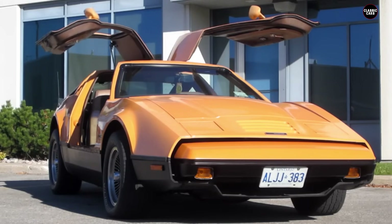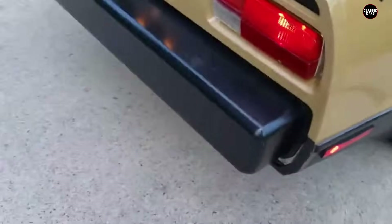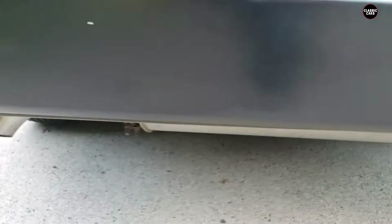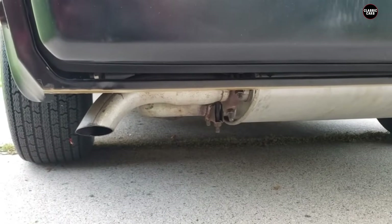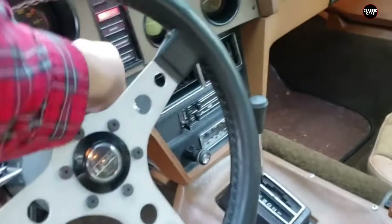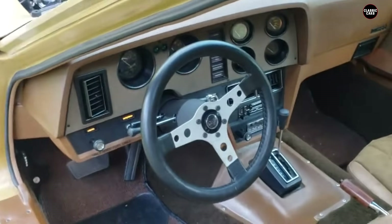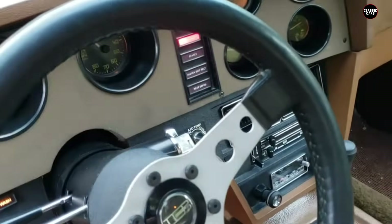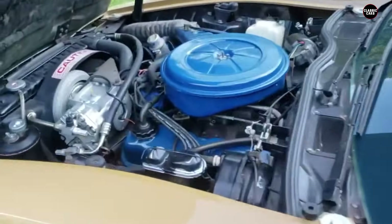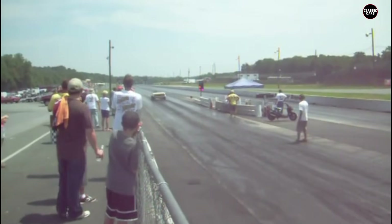The Bricklin SV1's market reception was lukewarm at best. Despite its innovative safety features and striking design, the car's numerous flaws quickly became apparent. Production was halted in 1976 after just over 2,800 units were built, and the company declared bankruptcy. Many unsold Bricklins were discarded and ended up in landfills, a testament to the car's failure in the marketplace. The legacy of the Bricklin SV1 is one of unfulfilled promise — its poor build quality, mechanical issues, and lackluster performance overshadowed its safety innovations.